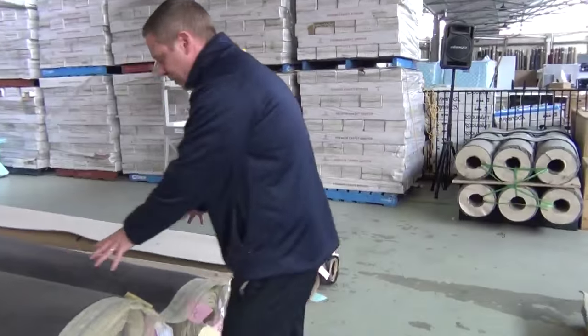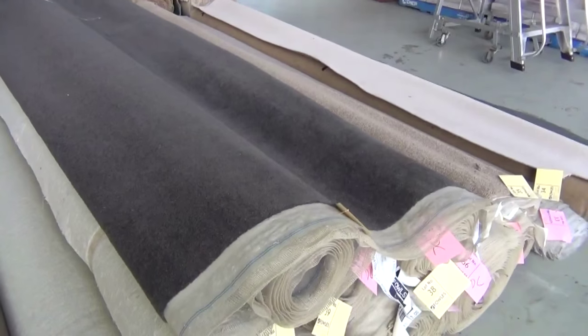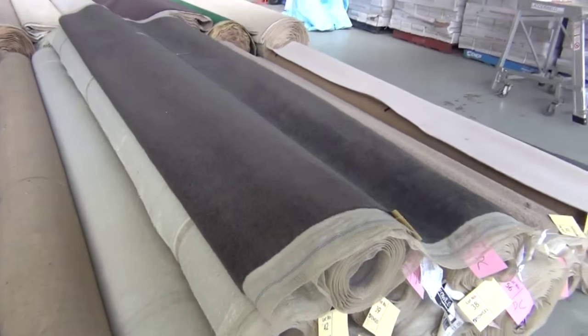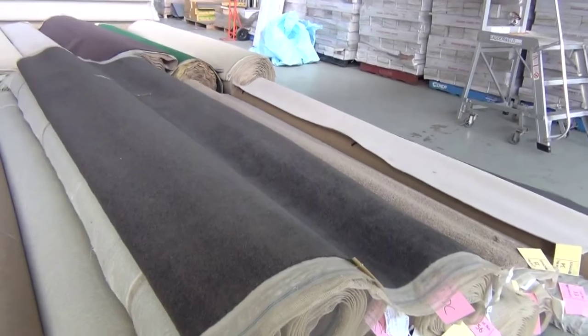We've got a nice big group lot here — it's lot 36 through to about 43. Now the highest bidder will be able to take what they like there. I reckon that'll go around the twenty-five dollar a broadloom meter mark. So in the stores you're probably looking around a hundred dollars a broadloom meter — so a quarter of the normal price.